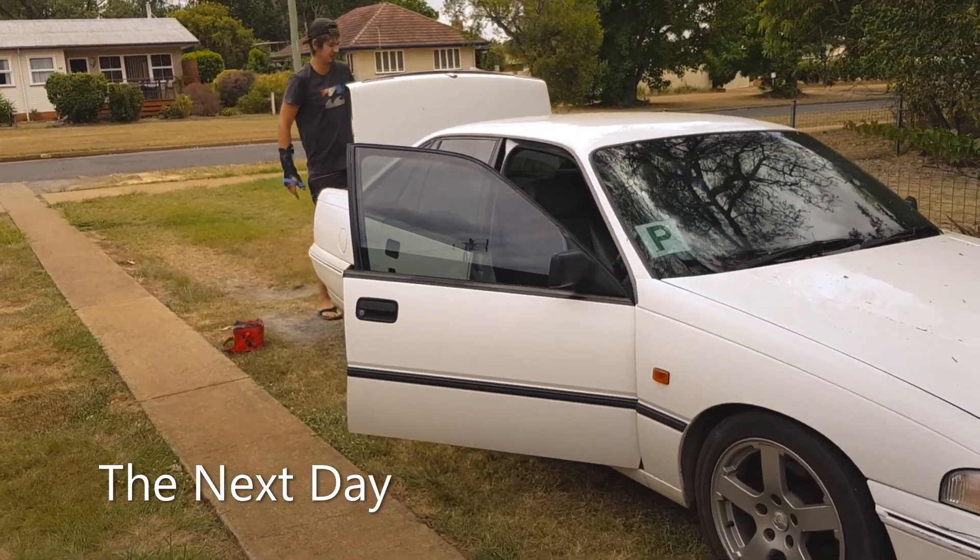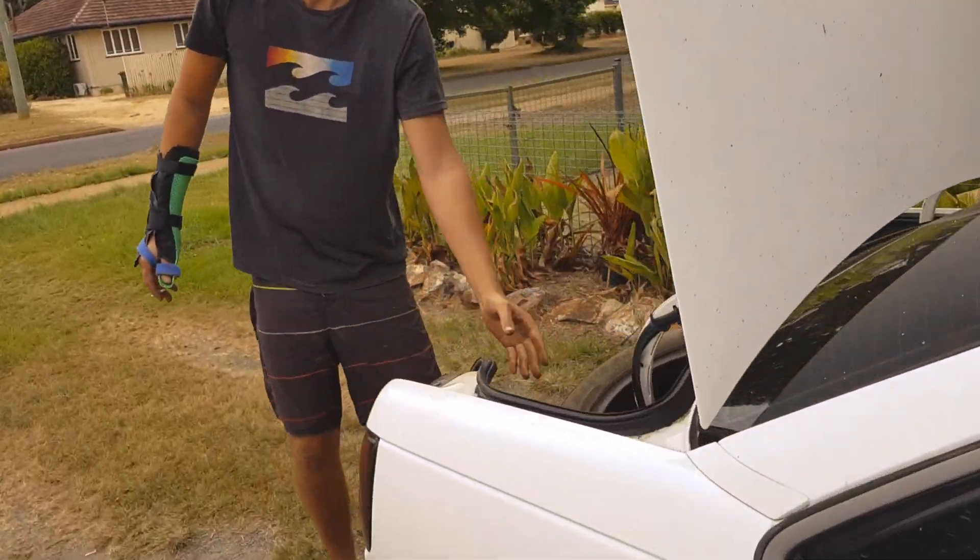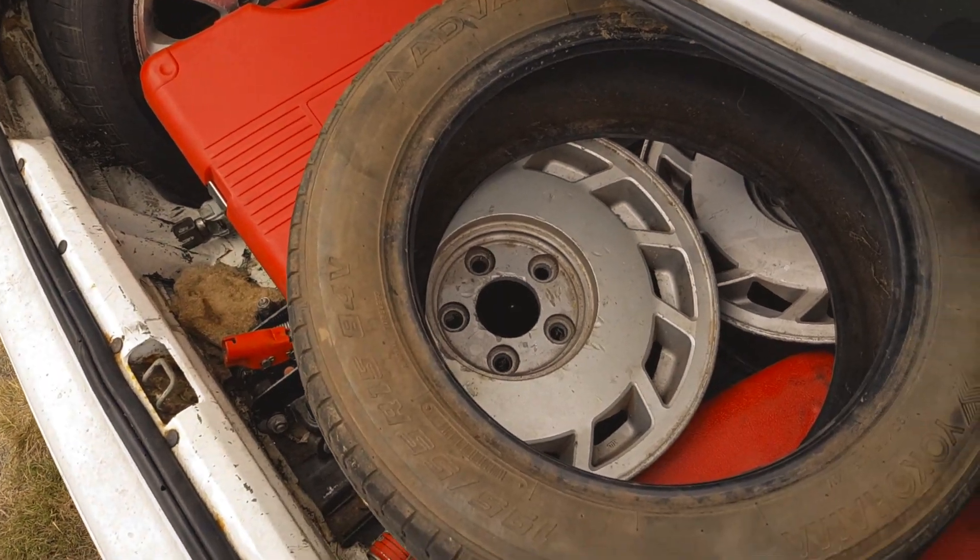We thought we would go down to Tyre Power or a local tyre shop and see if we can get some tyres put on some rims.